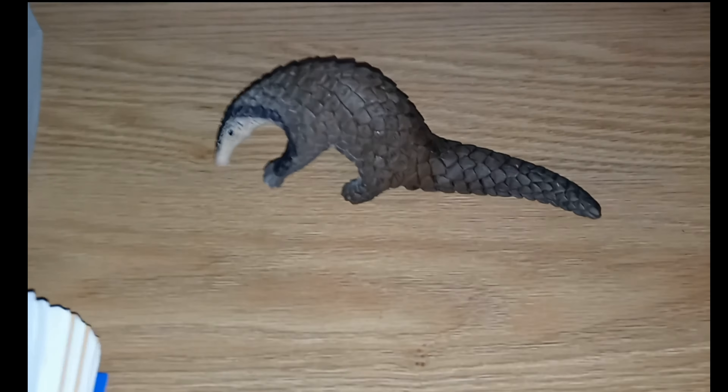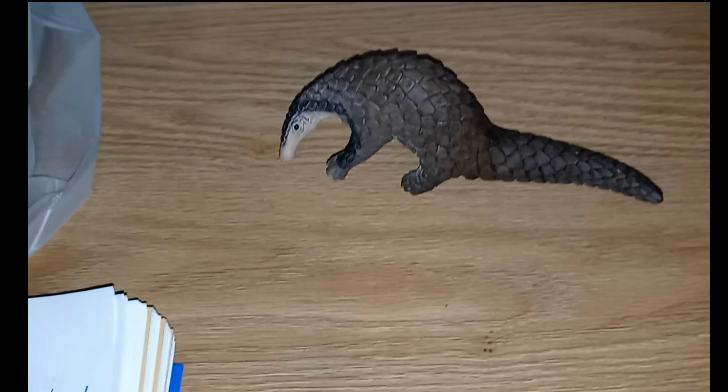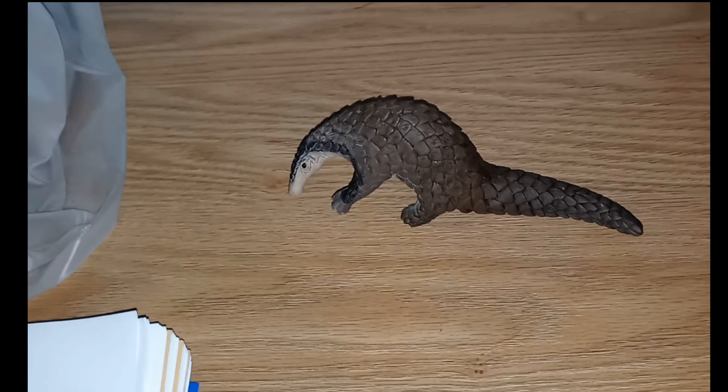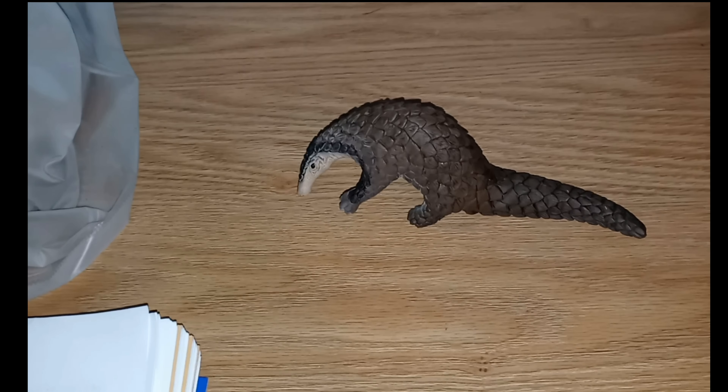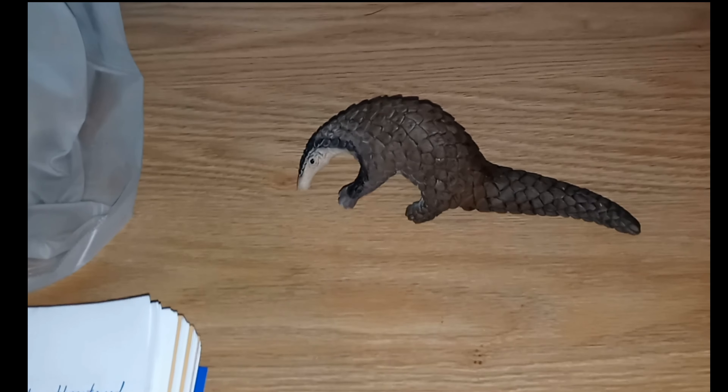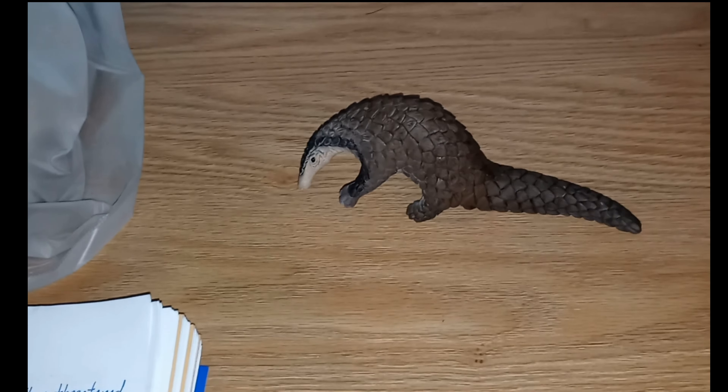Not only is their tongue super long — 14 inches long — and that alone is pretty amazing, but there is more. The tongue is not attached in the mouth; it is actually attached near the pelvis, somewhere between there and the bottom of the ribs.